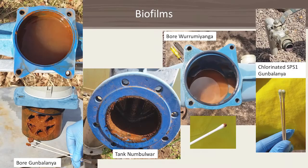Here are some pictures of the biofilms collected. The Gambalania bore had a lot of iron oxide deposits and heavy biofilm. A tank or pipe from Nambawa also shows iron oxide deposits and biofilm, but of a different nature. The Varamyanga bore looks red but that is actually sand — there wasn't much biofilm. The chlorinated sample had very little biofilm at all.